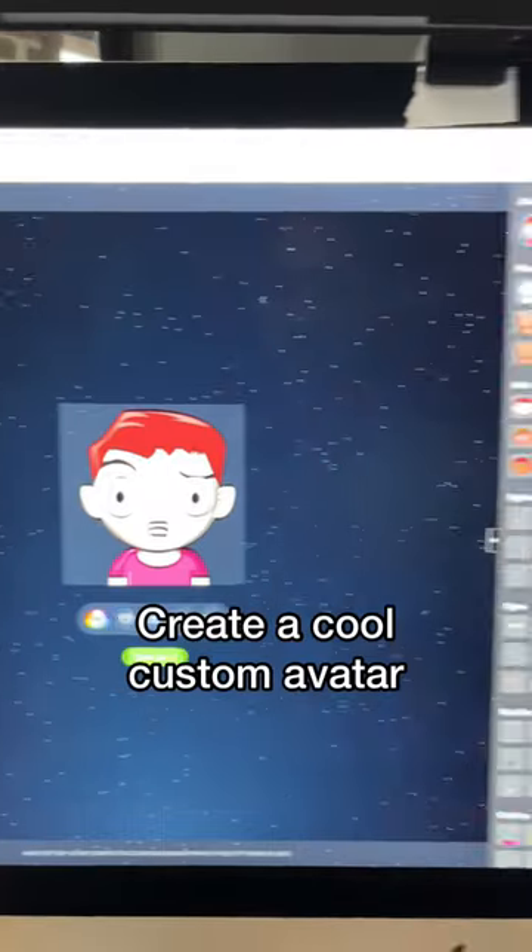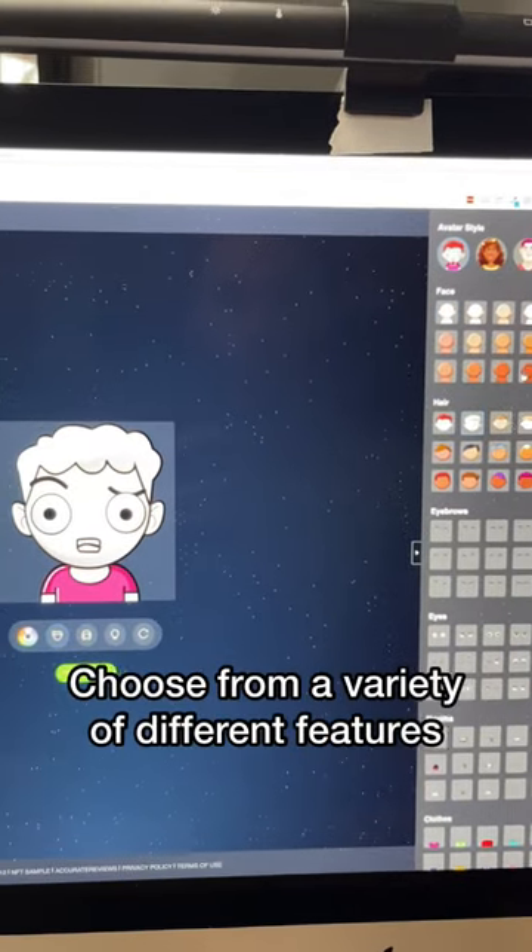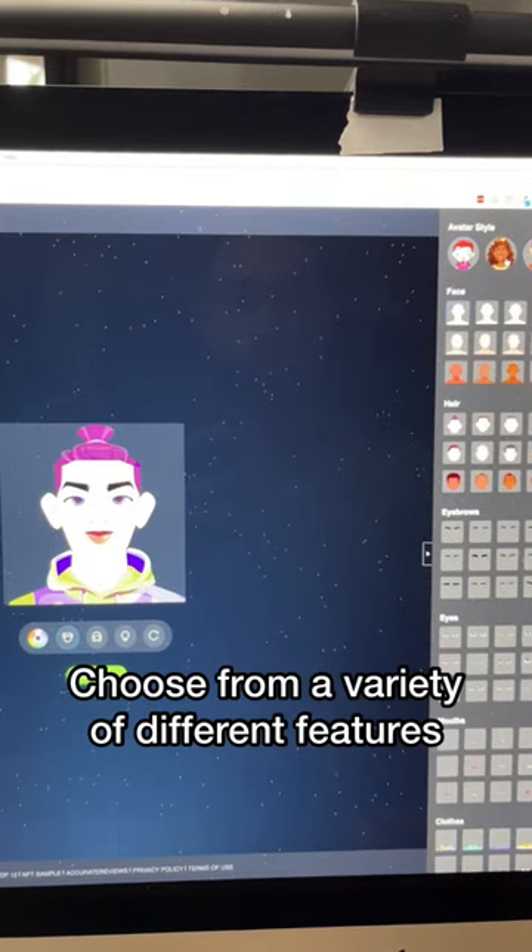Number two, avamaker. Create a cool custom avatar graphic. You can choose from a variety of different features too.